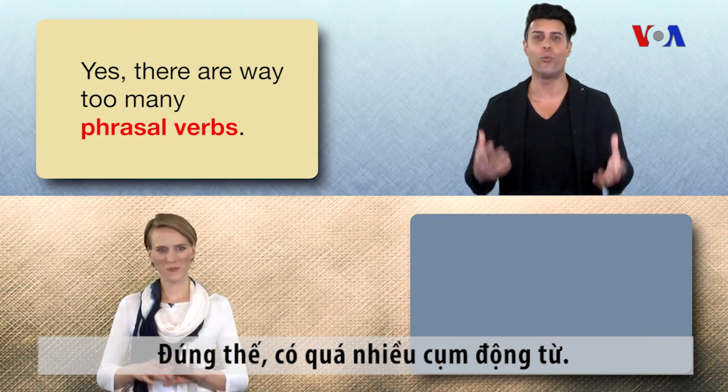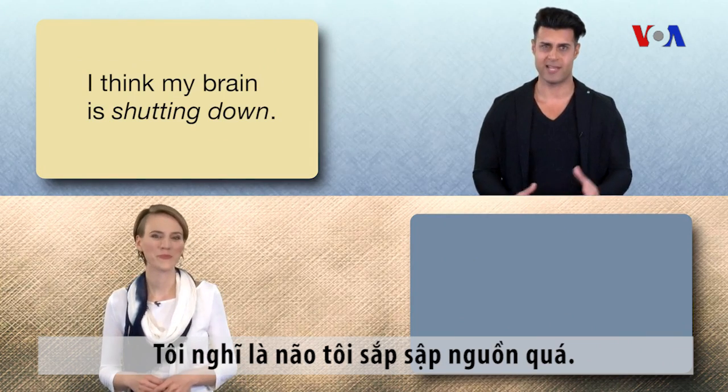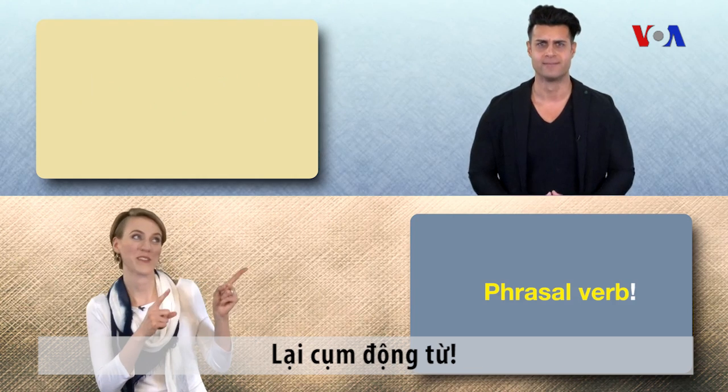Yes, there are way too many phrasal verbs. I think my brain is shutting down. Phrasal verb!